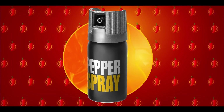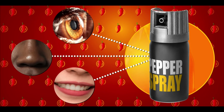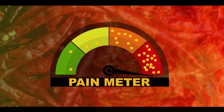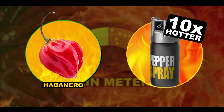Pepper spray is especially painful when it comes into contact with mucous membranes in the eyes, nose, and mouth. And just like with many other things, it's the dose that makes the poison. The more capsaicin you're exposed to, the more you'll feel the burn. Pepper spray can have 10 times the capsaicin concentration of a habanero seed, or more. Ouch.